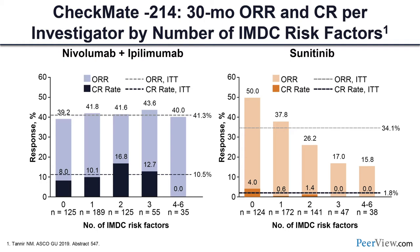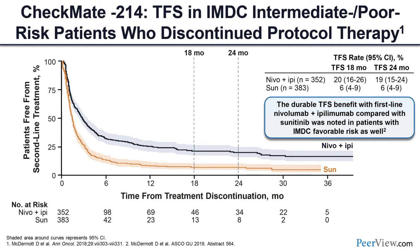The response rate broken down by risk factors — this 30-month update is investigator-assessed, and there is some discrepancy in the favorable-risk group. But when investigators themselves looked at it, there wasn't really much difference in response rate between patients with zero risk factors and those with increasing risk factors on the immunotherapy side. On the VEGF-treated side you see a very nice dependence on the number of risk factors, suggesting the IMDC risk factors may be better suited to identify patients on the VEGF side rather than the immunotherapy side.